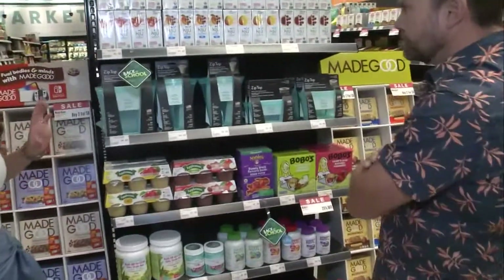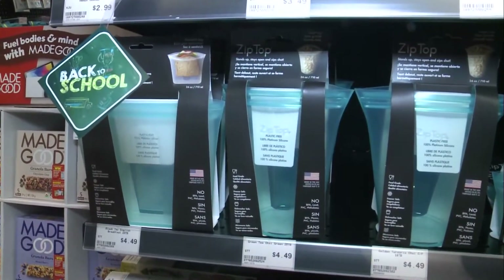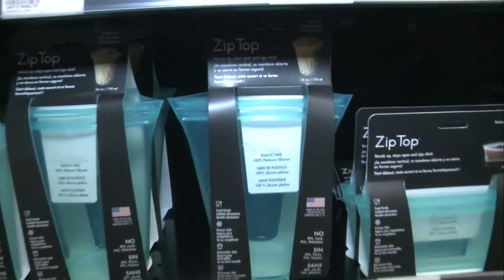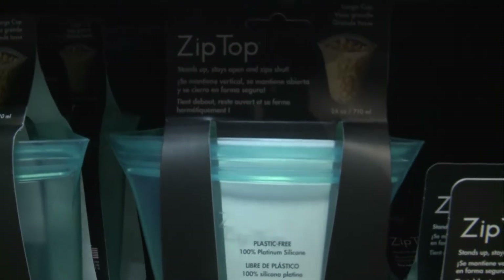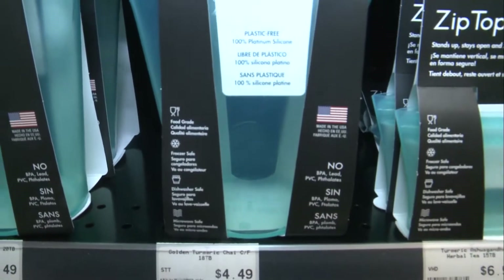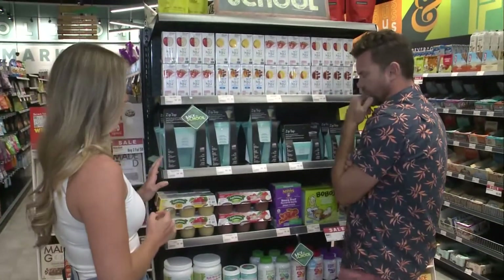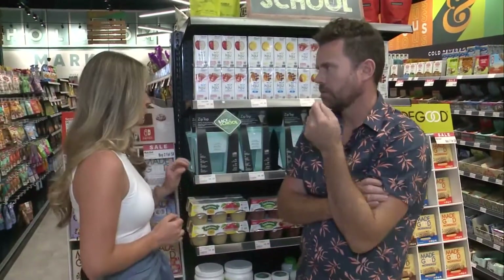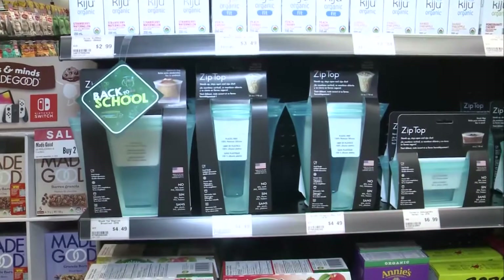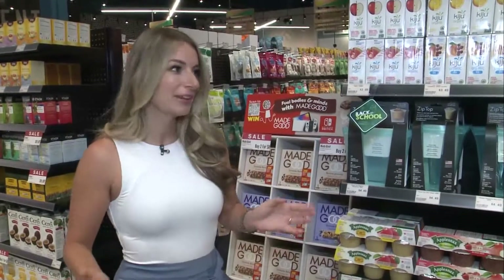Zip tops — what are these? So we're on the topic of BPA, phthalates, things that are known carcinogens and also endocrine disruptors. These lunch sacks you can rewash, and they are specifically BPA, lead, PVC, and phthalate free. BPA stands for bisphenol A — it's not good for you. So we're looking for plastics that don't have any of those in them. We want to have reusable BPA-free lunch sacks.